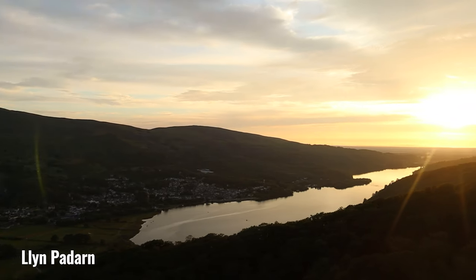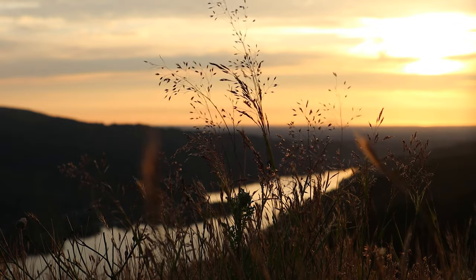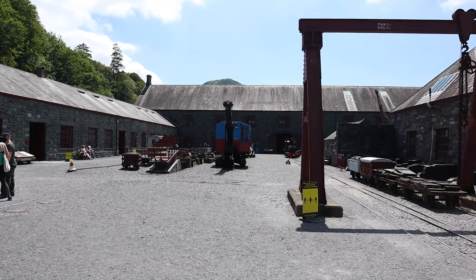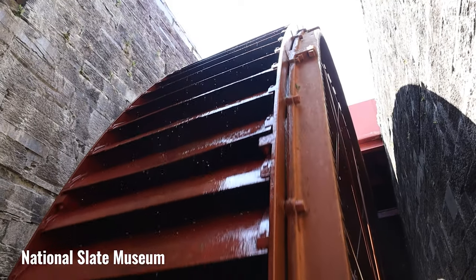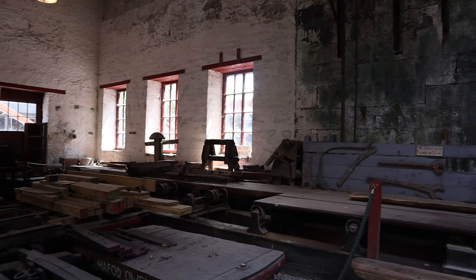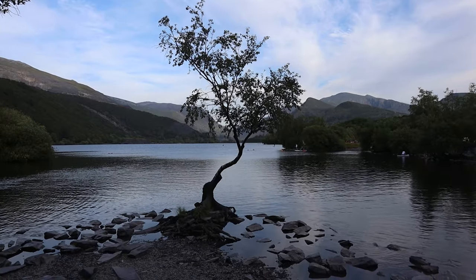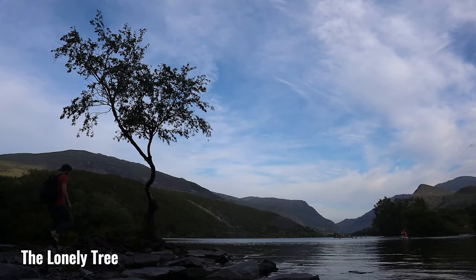At the slate quarry you get an incredible view over Llyn Padarn. Head down into the valley to the village of Llanberis where there are a couple of great things to do. First is the National Slate Museum, which tells the story of the slate industry that shaped the region — the perfect follow-up to the quarry. Second, head to the shores of Llyn Padarn for the most photographed spot in Snowdonia: the famous lonely tree.